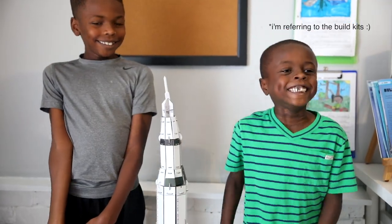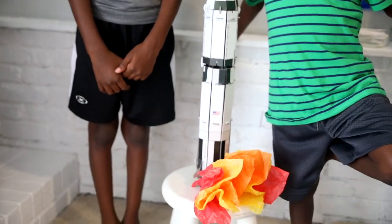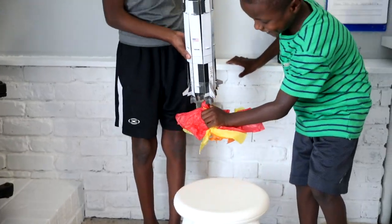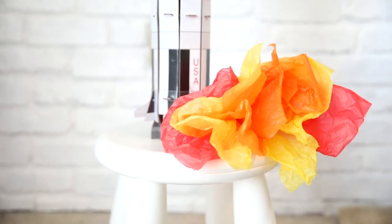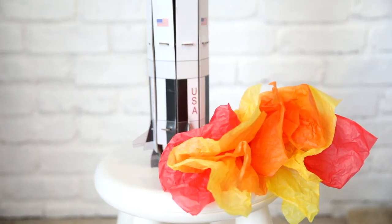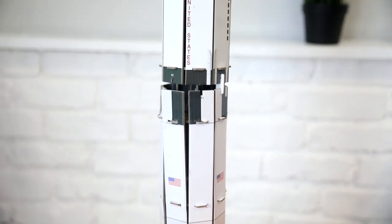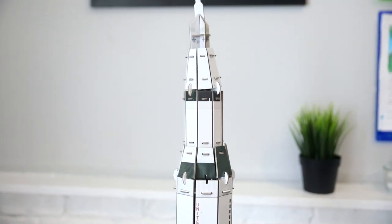They're not made the best, so a lot of the times the cardboard pieces will start to come apart. But I get my sets from Ollie's and they are such a good price that it's worth it for me. A lot of the times they pretty much break after you finish putting them together, but they're a lot of fun. They promote teamwork and they're really cool to look at, at least long enough to take a picture before they start to fall apart.